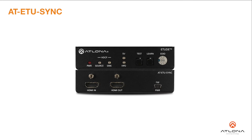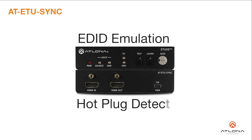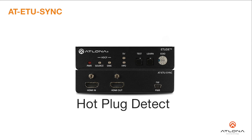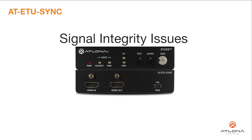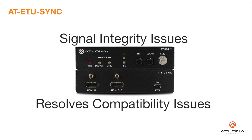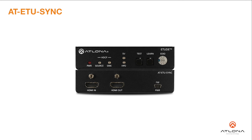Atlona is proud to introduce the Etude Sync, an EDID emulator for 4K HDR HDMI signals. The Atlona Etude Sync provides EDID emulation and hot plug detect communication between HDMI sink and source devices. It detects and corrects for signal integrity issues associated with cabling or connections, and can resolve compatibility problems between a source and destination.